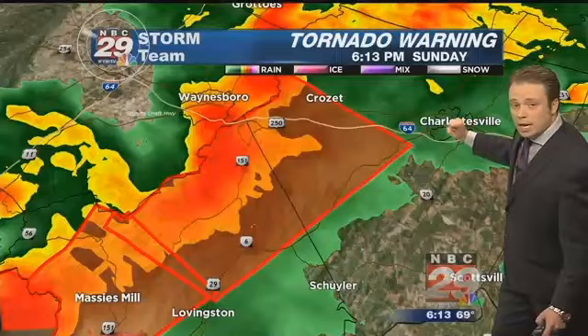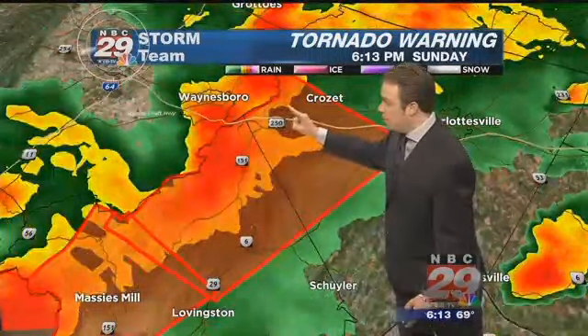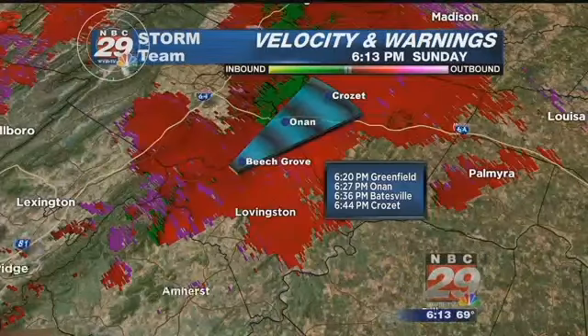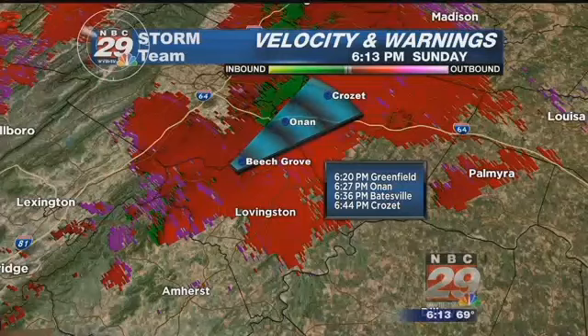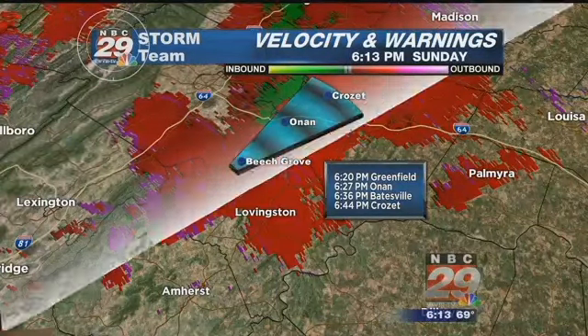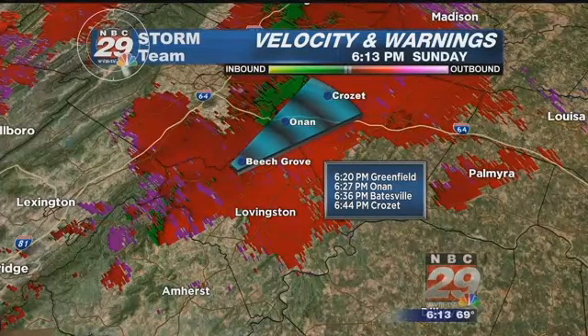Charlottesville, we're okay as the worst of the storm is staying to the west, right along the spine of the Blue Ridge Mountains, crossing over Afton in there. And look at the velocity — this is where we're seeing some rotation, a little bit of weak rotation. Areas of west central portions of Albemarle County, Crozet, the Onan area — watch the possibility of rotation.